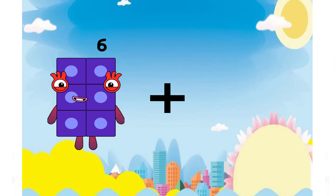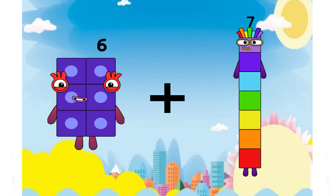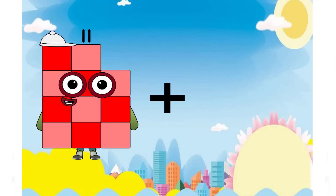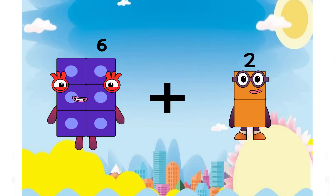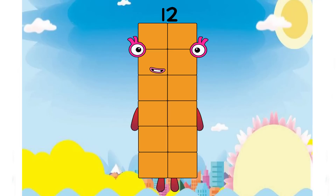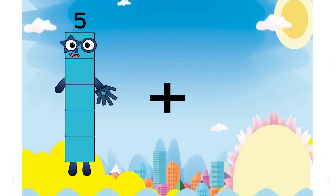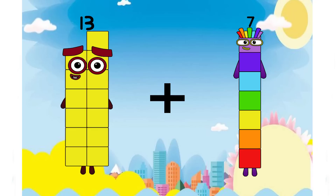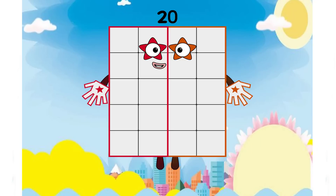Six plus seven equals thirteen. Thirteen is the correct number, and a yellow number. Six plus six equals twelve. Thirteen equals twenty.